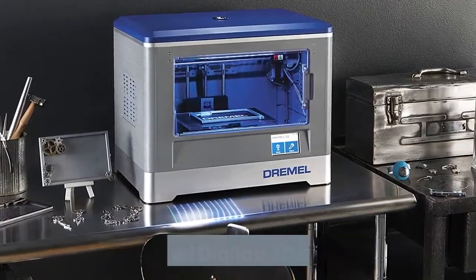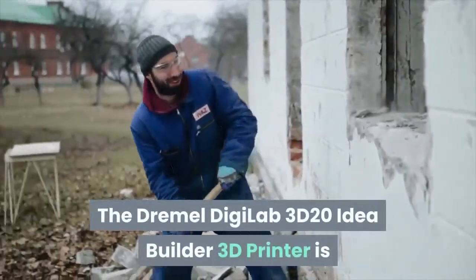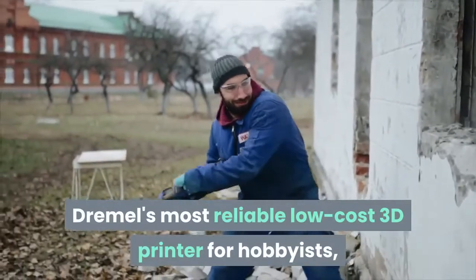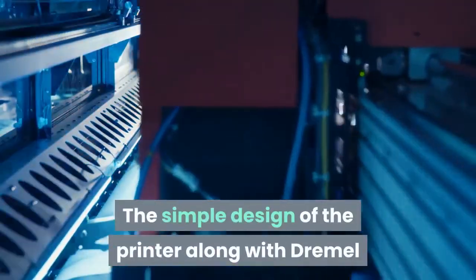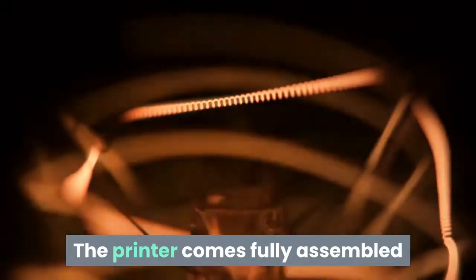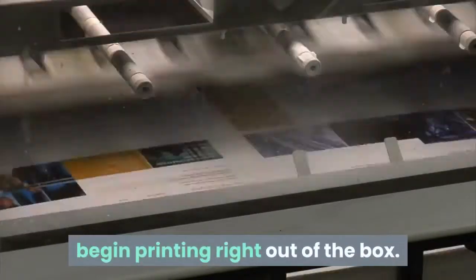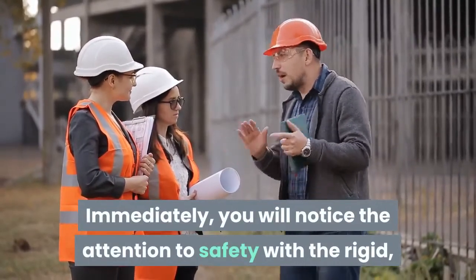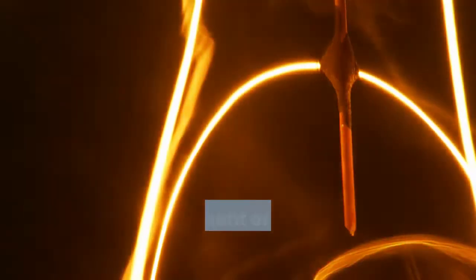Next in our list at the second place comes the Dremel Digilab 3D20 3D printer. The Dremel Digilab 3D20 Idea Builder is Dremel's most reliable low-cost 3D printer for hobbyists, tinkerers, and other users new to 3D printing. The simple design along with Dremel's support team will help you succeed at 3D printing even without prior experience. The printer comes fully assembled and includes a 0.5kg spool of Dremel filament. The easy-to-follow quick start guide and detailed instructions will help you begin printing right out of the box. You will immediately notice the attention to safety with the rigid, fully enclosed design and third-party UL approval. The printer is designed to print with PLA filament onto a non-heated build plate that uses black build tape to help prints adhere.